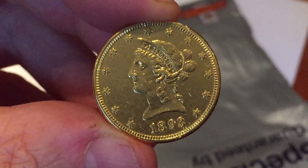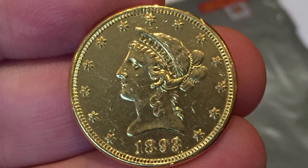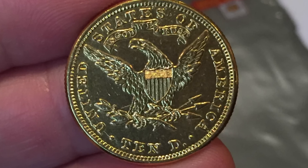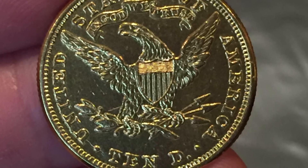Let me know what you think about buying blind and whether it's something you would ever do. If you have done it, what kind of deals have you got, and has it been worthwhile?